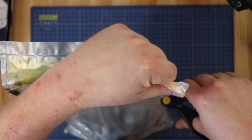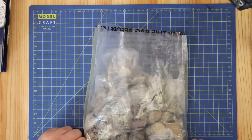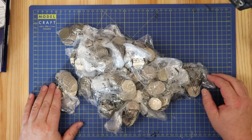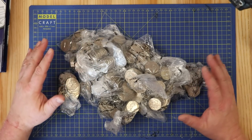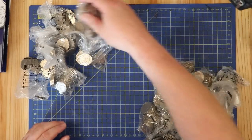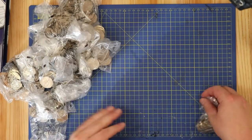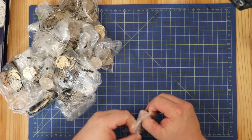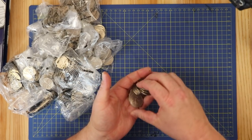Trusty blunt scissors! So, 250 pounds of 50ps - there should be 25 bags here. Let me count the bags... 25, so there we go, haven't been shortchanged. Let's open the first bag and see if I can remember all the things I'm meant to be saying.